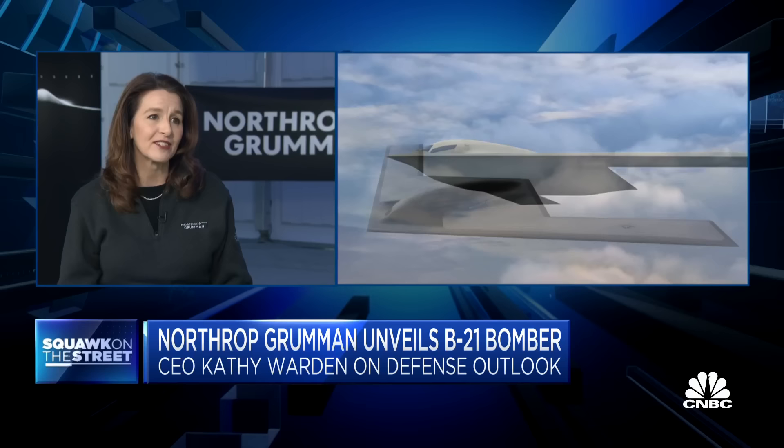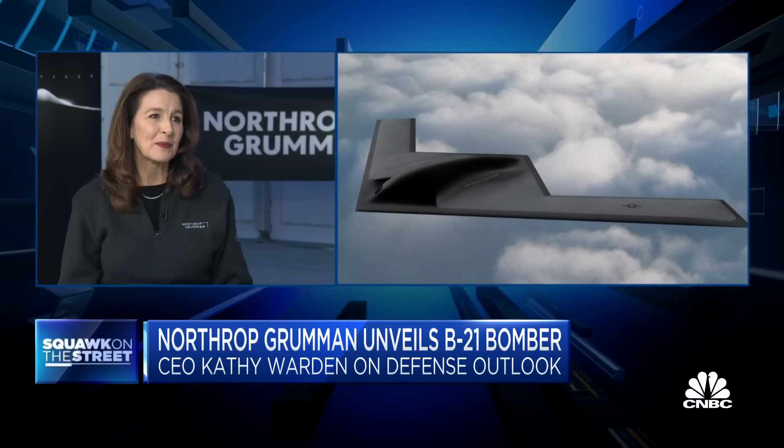Interesting, so basically it's a computer in the air is what you're telling me. That's exactly right.